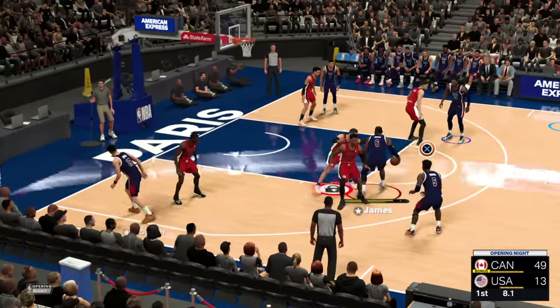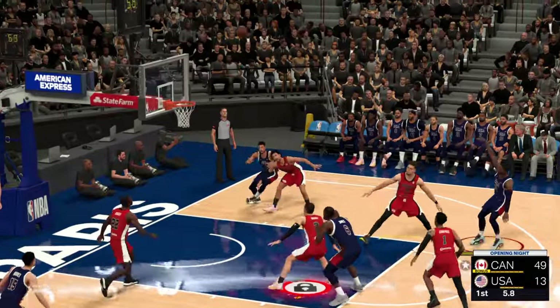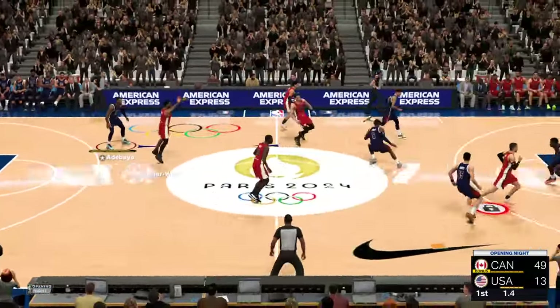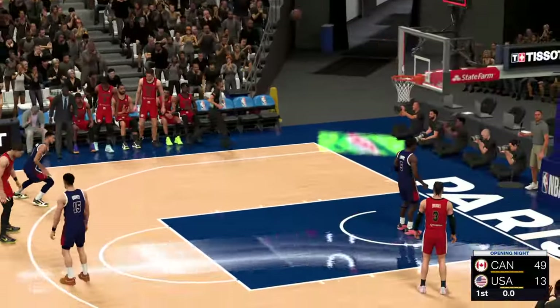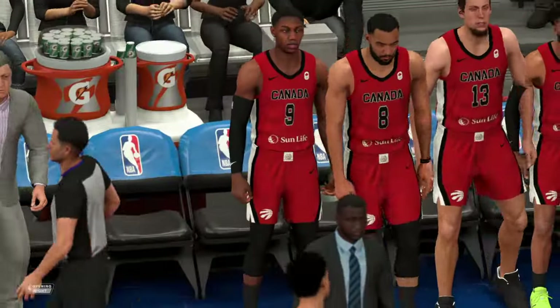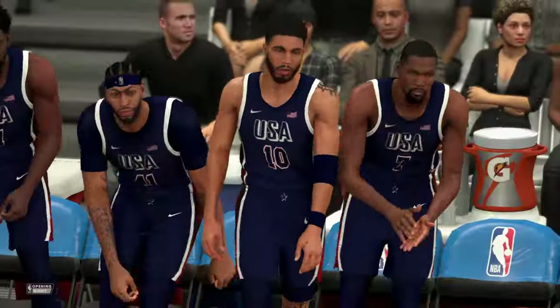Booker the pass to LeBron, and here's Adebayo — parted by Powell. The shot by Adebayo, no good. With the end of the first quarter, what a blowout already in this one — delivering the blowout.